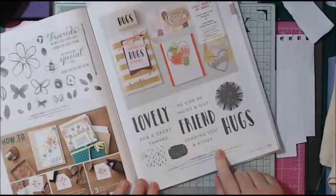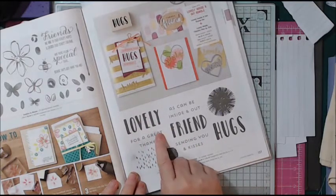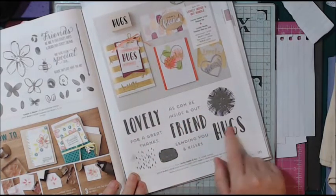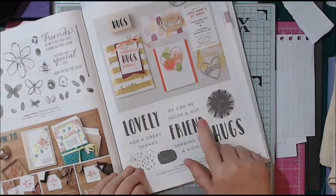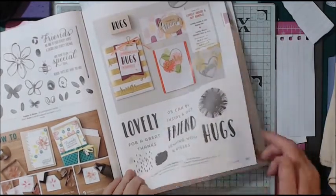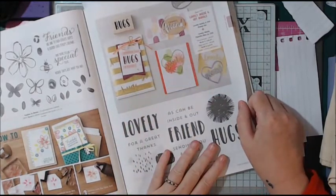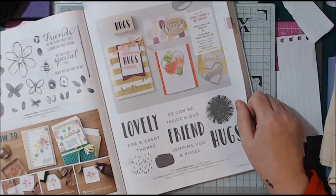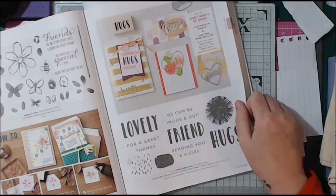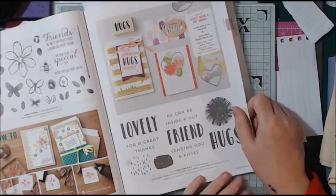I've pointed out this set because I just love it — it's called 'Lovely Inside and Out' with sentiments like 'Thanks for a great friend,' 'Lovely as can be,' 'Lovely inside and out,' 'Sending you hugs and kisses,' and 'Thanks friend.' You can bundle it with the Thinlit dies called 'Lovely Words,' and if you buy the two together you get 10% off. Great savings.